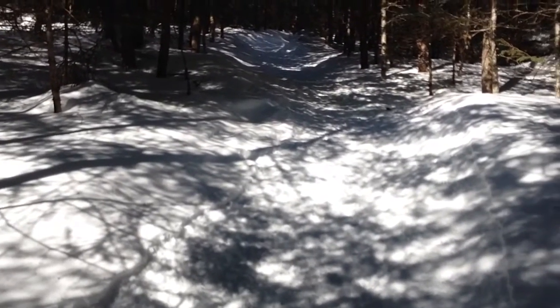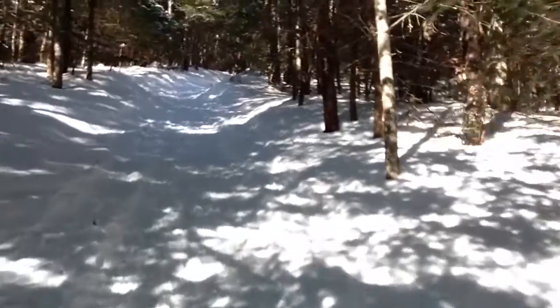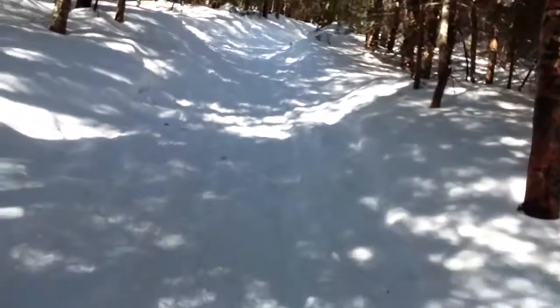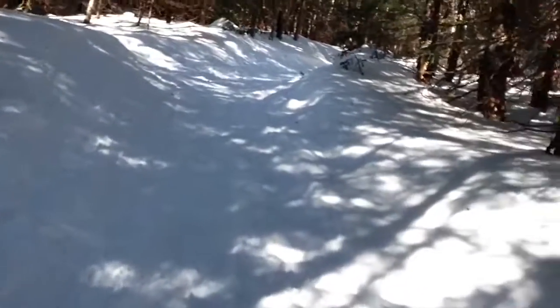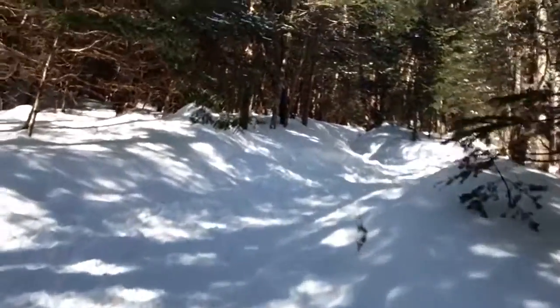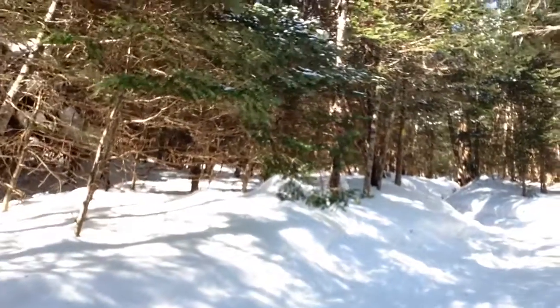It just got significantly steeper, as you can hopefully see. In fact, I think this may be — I'm trying to get my footing here — the steepest part of the whole thing thus far, maybe even the steepest part of the whole hike overall. But on the other hand, I think we're making the final push to the ridge crest, and therefore the junction with the Sossman Trail.